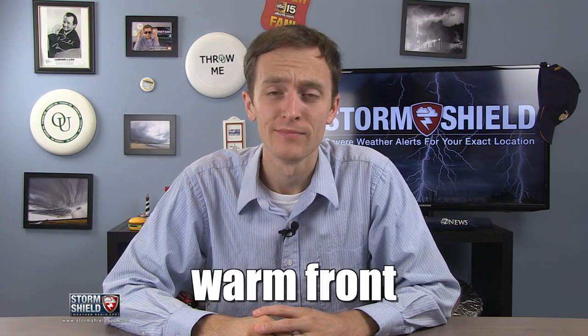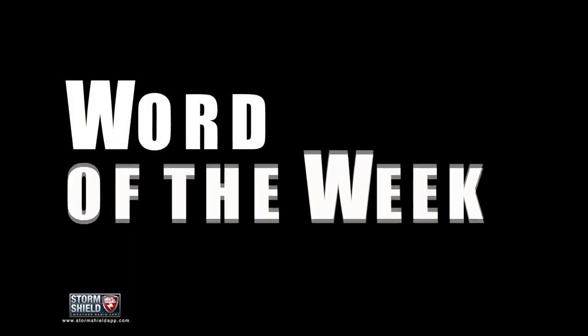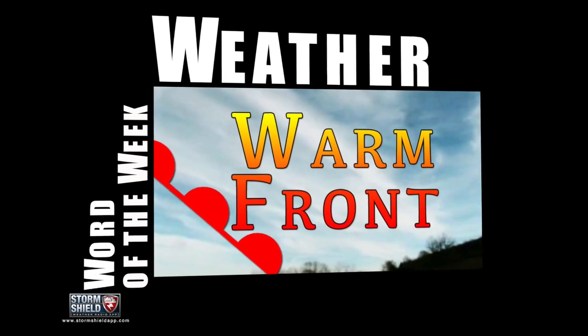Whew. It's getting hot. A little humid too, because warm front is this week's weather word. I'm Storm Shield meteorologist Jason Myers.